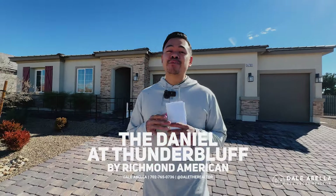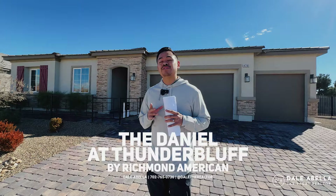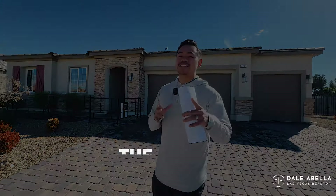You are not going to believe the price of this single-story home that has a three-car garage and is on a third-acre lot. Today we're here in Pahrump and we're going to be touring the Daniel Floor Plan by Richmond American, so stay tuned.